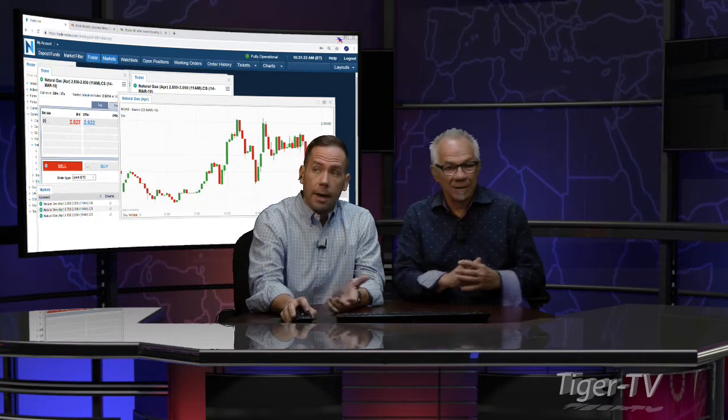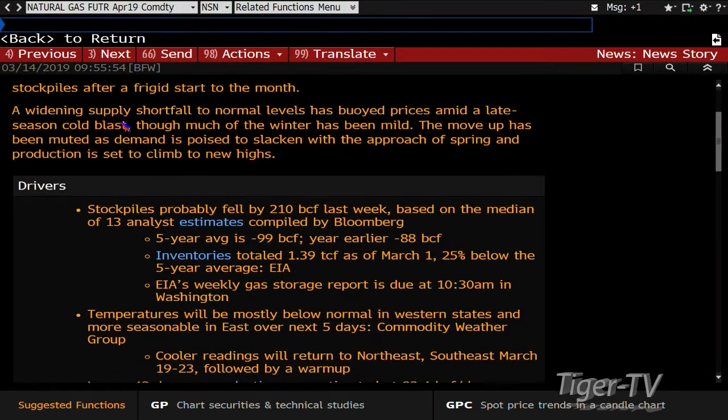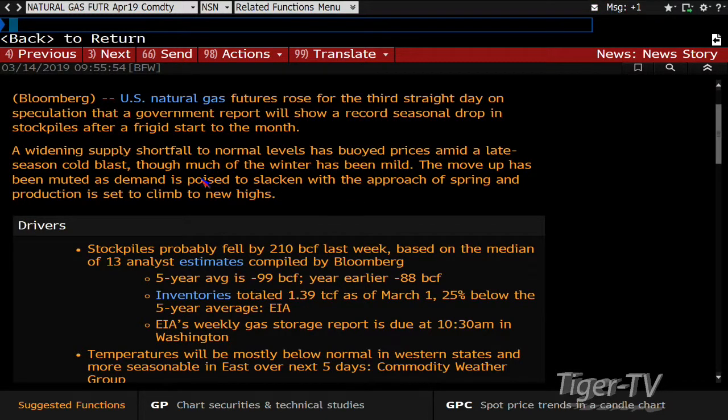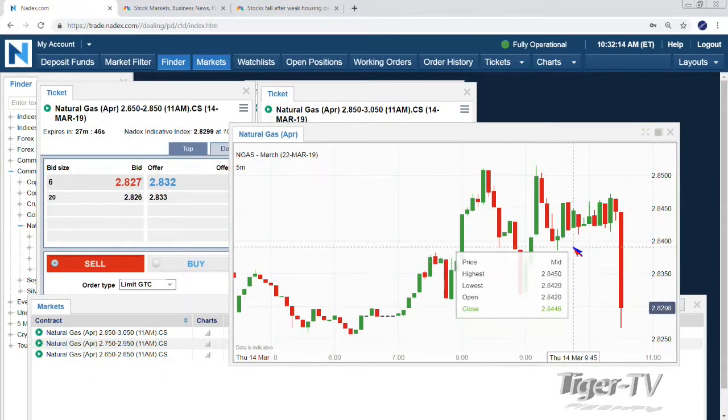It's March 14th today, and this is talking about widening supply shortfall to normal levels — that has buoyed prices amid late-season cold blasts through much of the winter. The moves have been muted as demand is poised to slacken with the approach of spring. The five-year average is usually only a decline of 99 billion cubic feet, and a year earlier was only minus 88. Futures were rising for a third straight day on speculation that the report would show a record seasonal drop in stockpiles after a frigid start to the month. So we're close to a record seasonal drop — usually temperatures are softening by now but that is not the case.